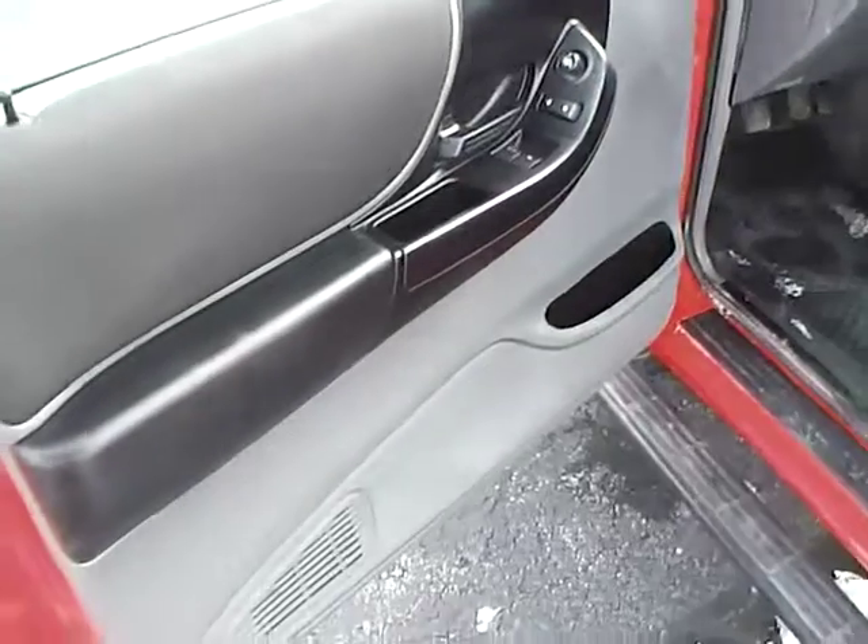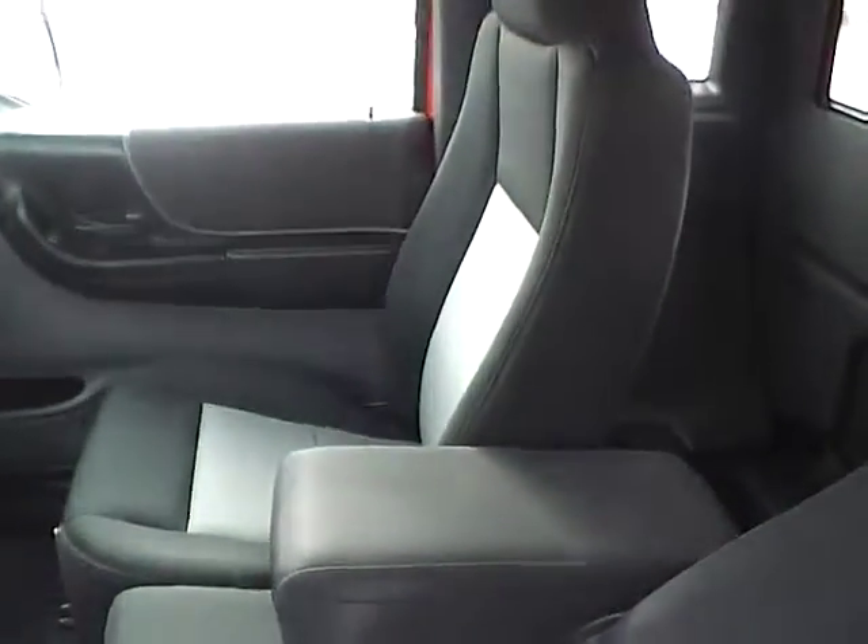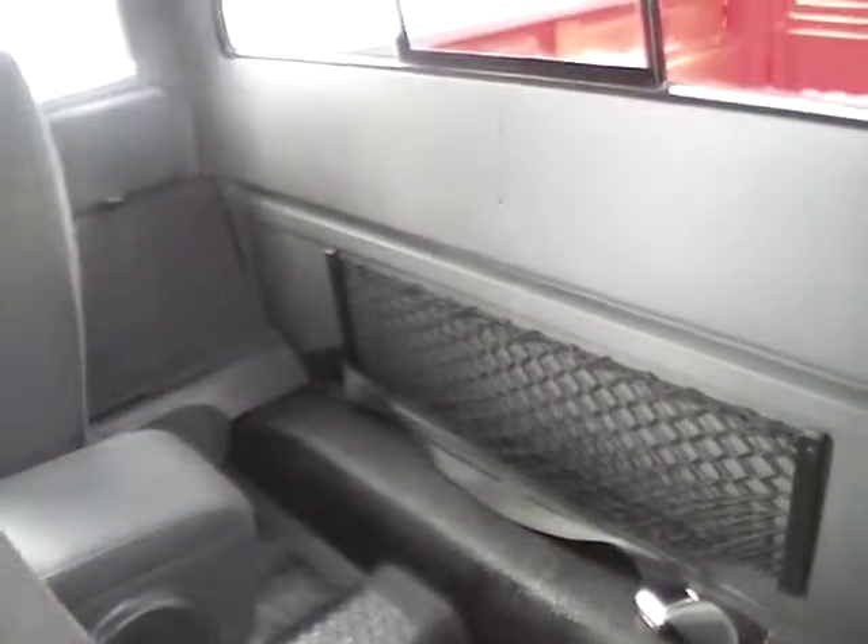Power locks, windows, and mirrors. Nice two-tone interior. Pop-out rear seats, all-weather floor liner, and cargo net.